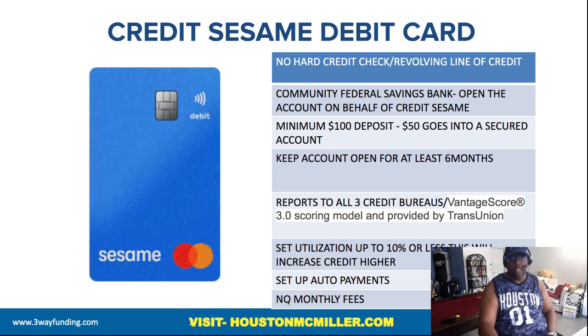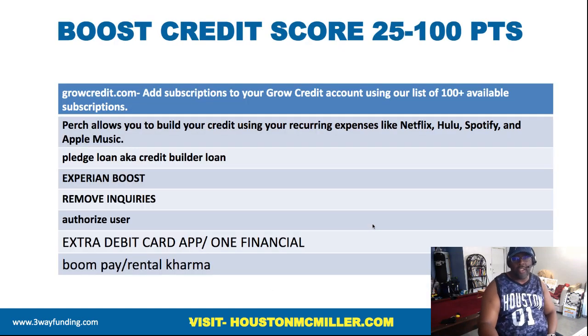If you're going to use 10% of that debit card so it can report, you want to set it up on auto payments. The good thing about it is there are no monthly fees on this, which really helps you. That's how the Credit Sesame debit card works to help build up your credit.